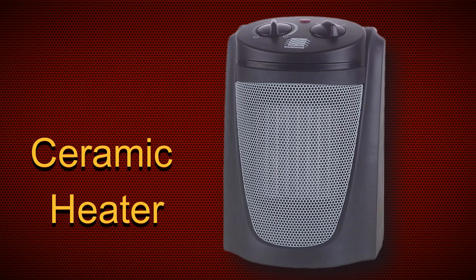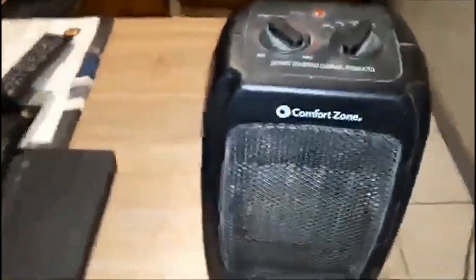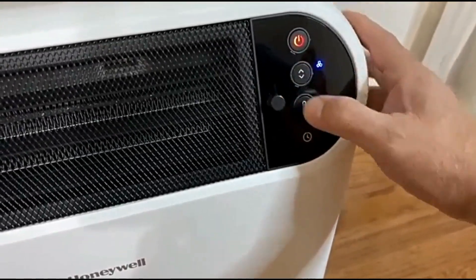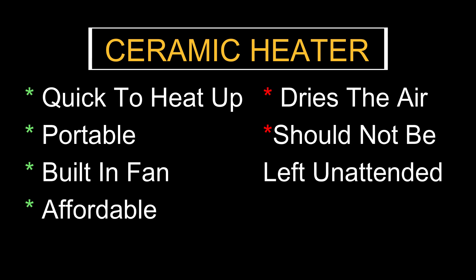Next is the ceramic heater. These heaters use a ceramic heating element to warm the air. They are smaller and more portable than radiator-style heaters and can be placed on a tabletop, beneath a desk, in an RV, or garden shed. They heat up almost instantly and have a built-in fan which helps disperse warm air evenly throughout the area, making the room feel warmer faster. The fans are usually quiet, and the ceramic element doesn't get as hot as a traditional heating element. They are also typically more affordable than oil-filled or infrared heaters. On the downside, ceramic heaters can dry out the air, which might be an issue for people with respiratory issues. They also cannot be placed near flammable materials and should not be left unattended.